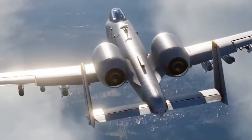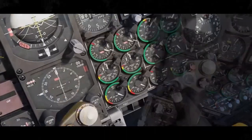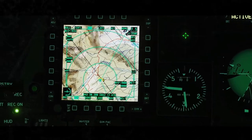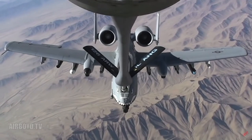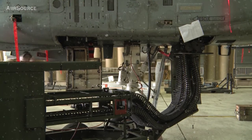The A-10 becomes a super tough flying machine with all that armor — Hulkbuster-level protection. Inside, the pilot has some seriously cool tools: a special screen to help them aim, a radio to talk, and a navigation system. It's like having a smart helper in the cockpit. The A-10 can even carry things externally, like more fuel, more rockets, and more ammunition. It's literally like flying a tank.